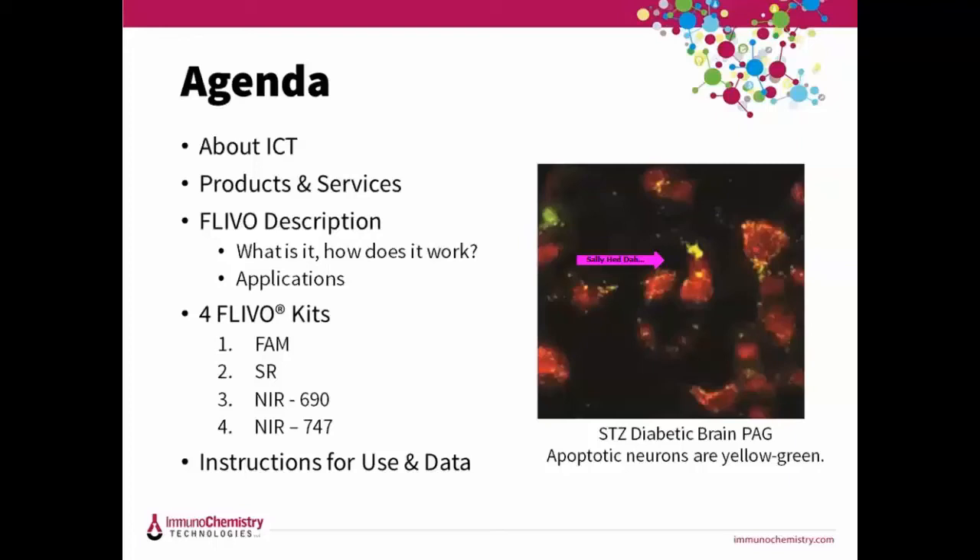With FLEVO you can easily determine how the animal is responding to treatment and adjust the dose, time, and other experimental conditions accordingly. Before we dive deeper into FLEVO, I'll quickly tell you a little bit about ICT, our products, and then share the experiments. There's a lot of exciting work being done and I hope that FLEVO will be able to help you.